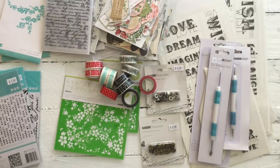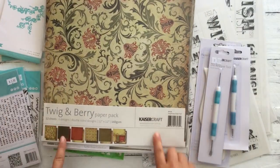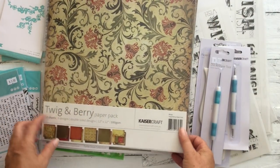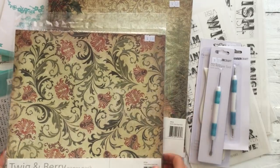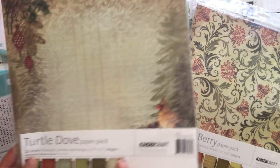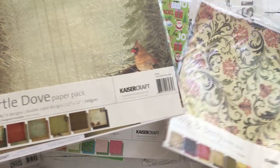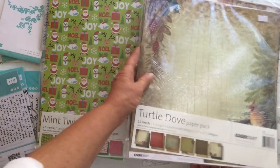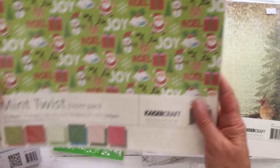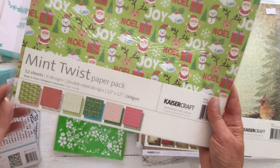And then of course they had some of the Twigs and Berry collection packs. These were only $2, which I thought was pretty awesome. Turtle and Dove — this one was also $2. So it's got some beautiful papers in those. And then I've bought some Christmas ones — the Mint Twist. They're pretty cute.